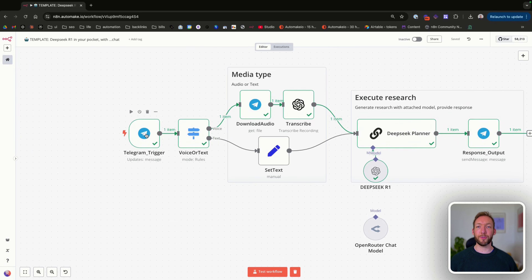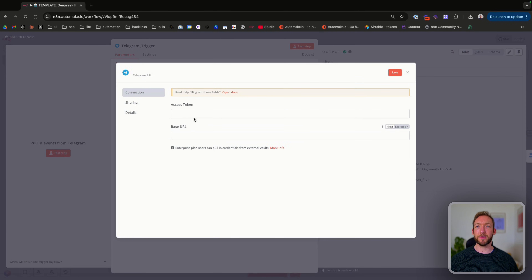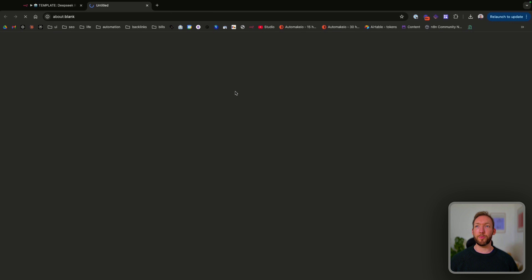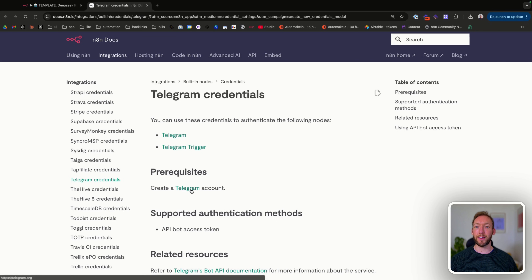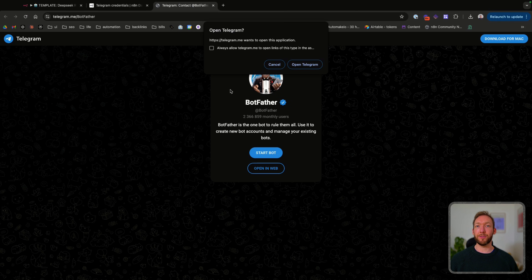At first we've got a Telegram trigger — we are just monitoring a particular Telegram channel. This is probably the most difficult step of the process, so pay attention. If you haven't set up your Telegram trigger before, what we want to do is create a new credential here. You can see it's got an access token and the base URL is filled out. We're going to click Open Docs, which opens the N8N documentation. Scroll down and we're going to start a new chat with BotFather, which is the Telegram bot that helps you create new API access tokens for a channel in your Telegram.